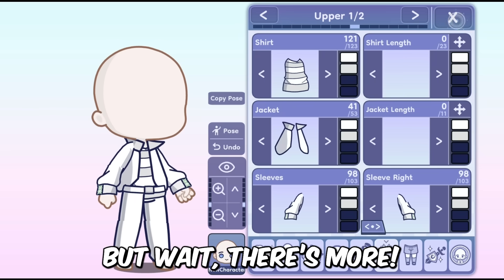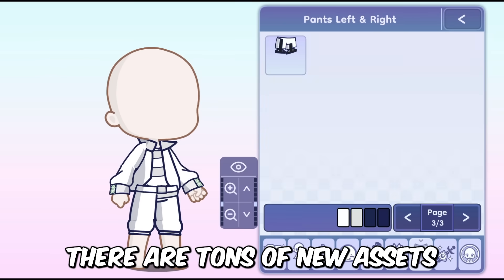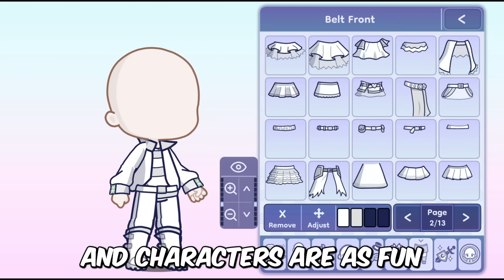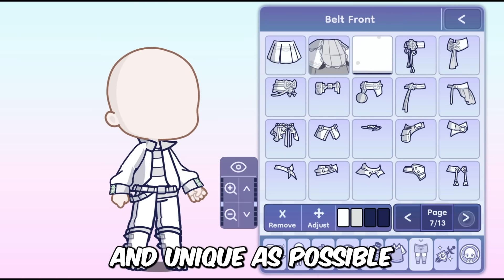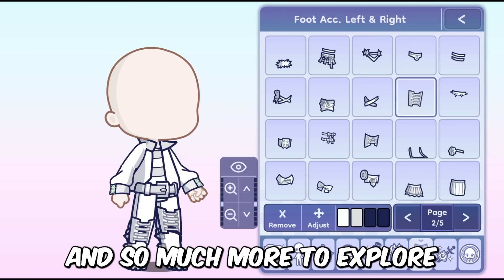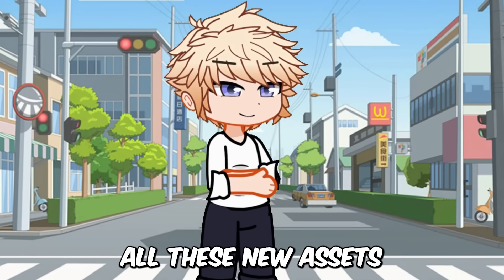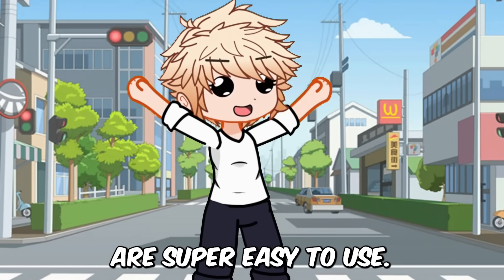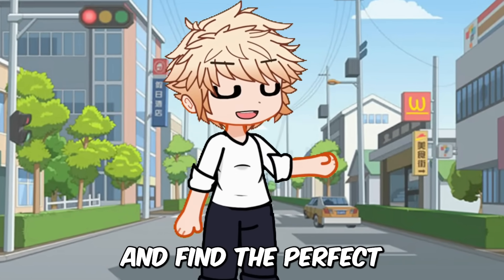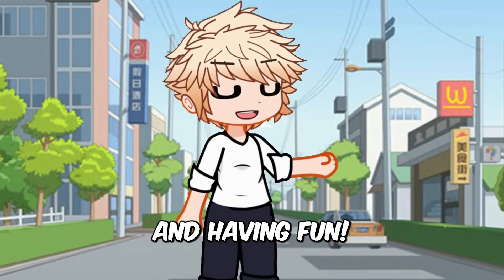Gacha Life 2 is not just stopping at clothes and accessories. There are tons of new assets coming your way — new hairstyles, new eyes, new props and so much more to explore and use in your Gacha world. And the best part? All these new assets are super easy to use. You can mix and match, try out different combinations and find the perfect look for your characters. It's all about being creative and having fun.